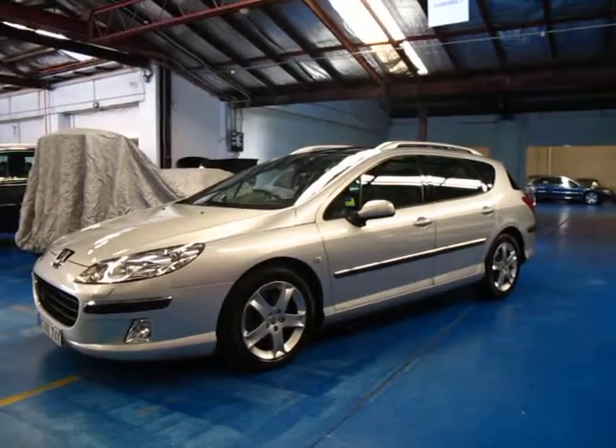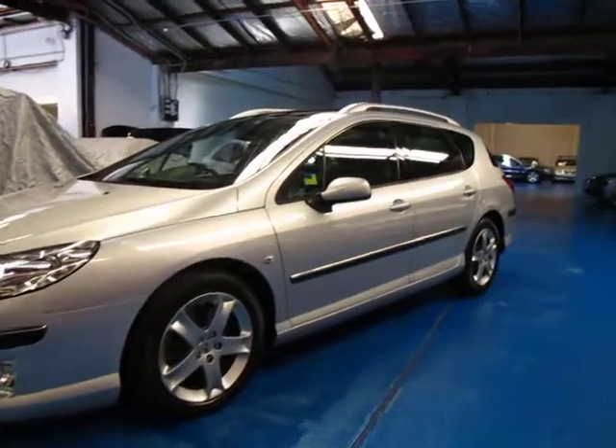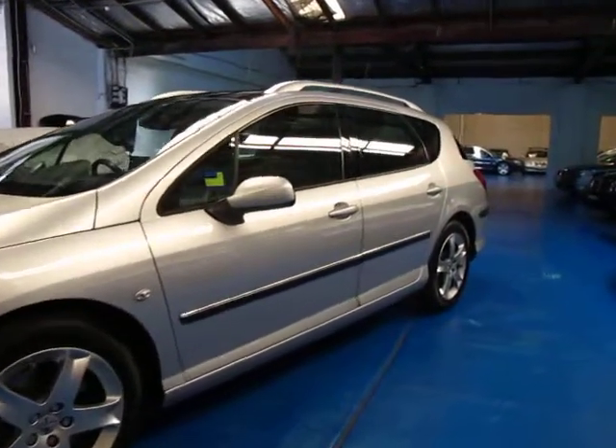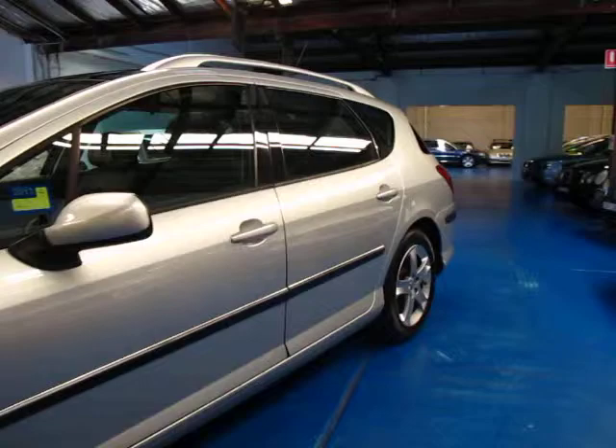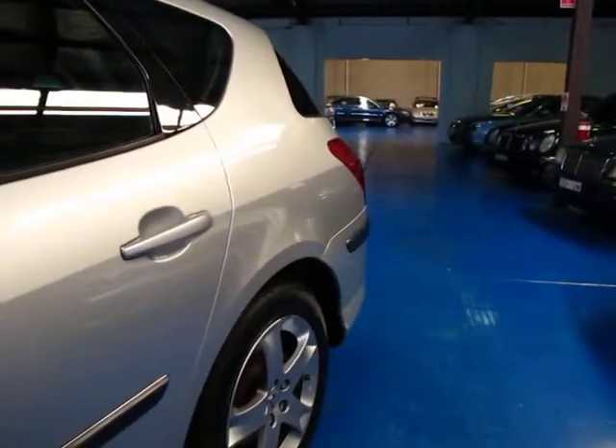Hi and welcome to the Old Timer Centre. My name is Philip Tarrant and today we have for you a 2005 Peugeot 407 Wagon. This car is the top of the range — it's the SV V6 Sport.